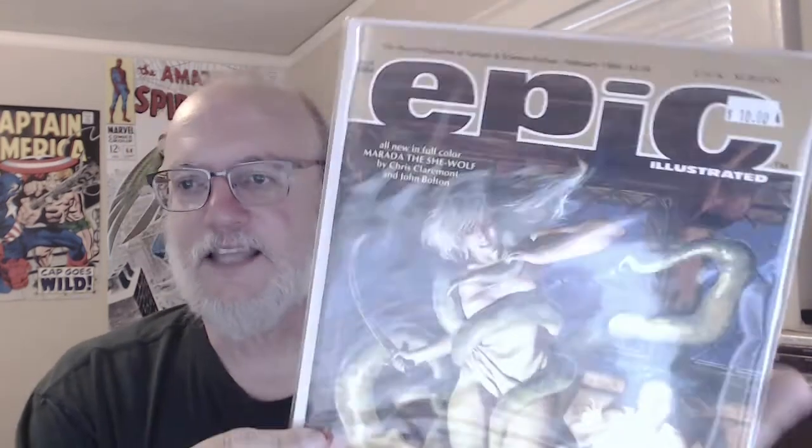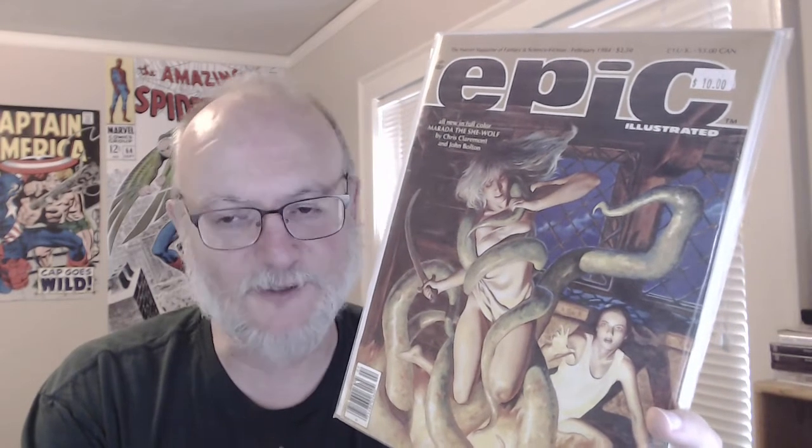First up, I got the last issue of Epic I need to complete my run of Epic Comics. I'd searched most of the comic book stores around me, so I was glad to find this even though it's a bit higher than I normally pay for Epic magazine.